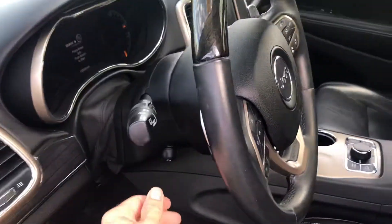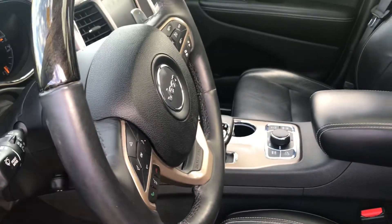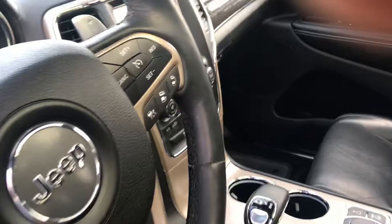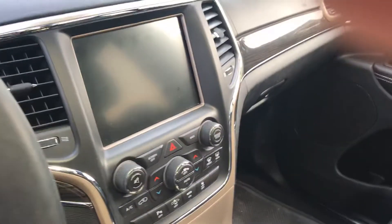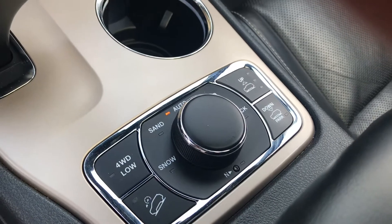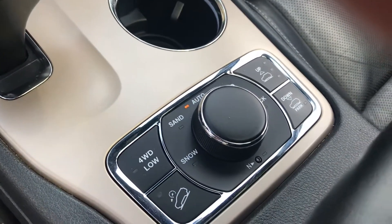Power adjustable steering wheel. In the front you're equipped with heated and cooled seats, navigation, the Jeep Select-A-Track, and adjustable air ride.